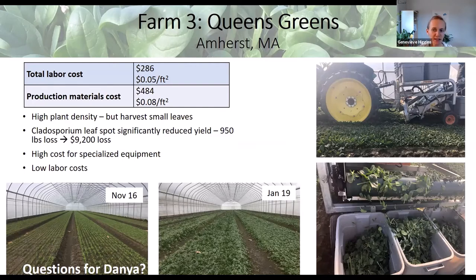Dania caught the tail end of that variety discussion and mentioned several of the take-home messages we're about to get to.